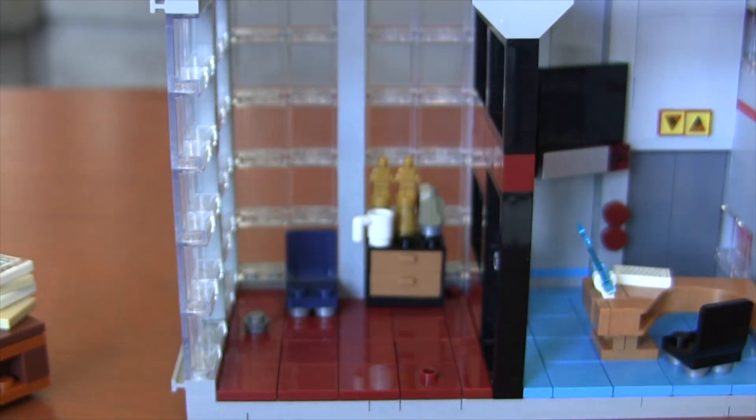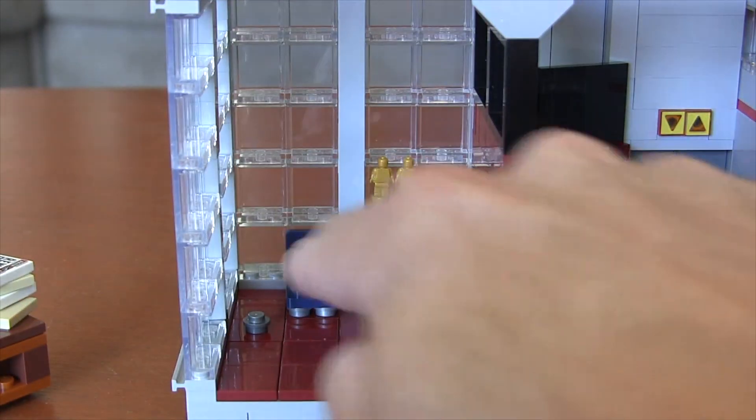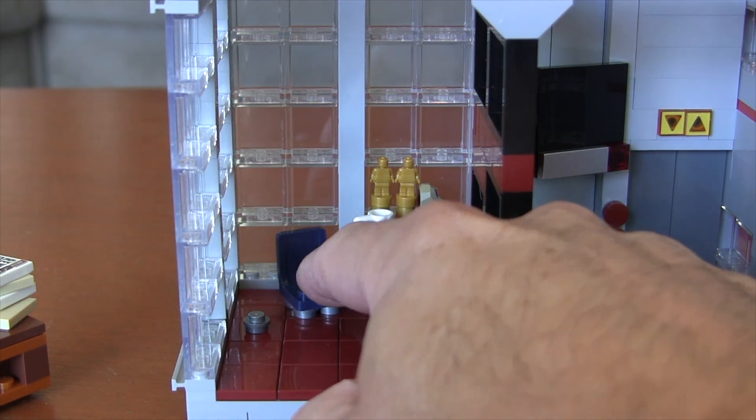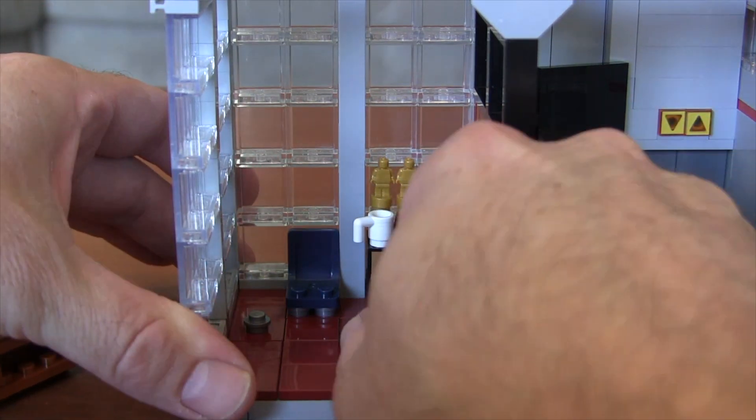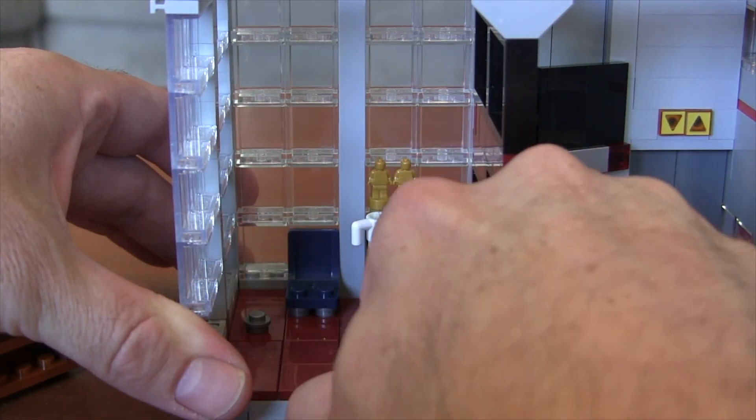Every now and then I'm probably going to say 'Planet' just because of Superman, even though I like Spider-Man better. JJ's chair is also a one-point connection so it can turn like Betty's. One of my complaints about the set is that even though it's beautifully designed, things are just so tightly packed in there that once you build it, it's hard to take things out, move things around, and put them back.